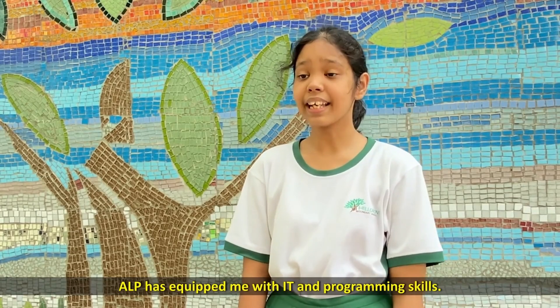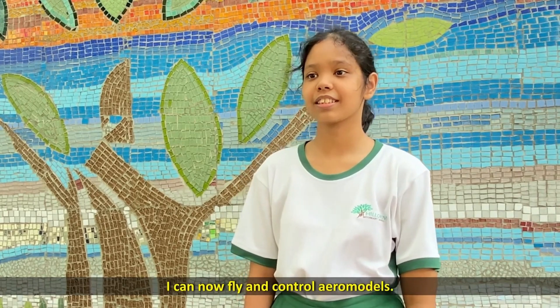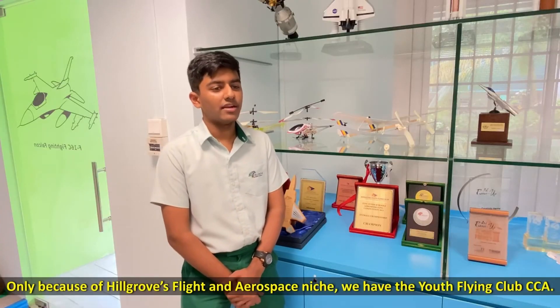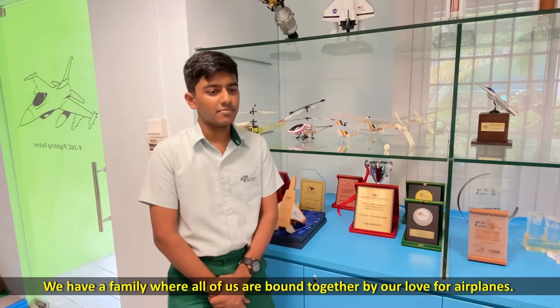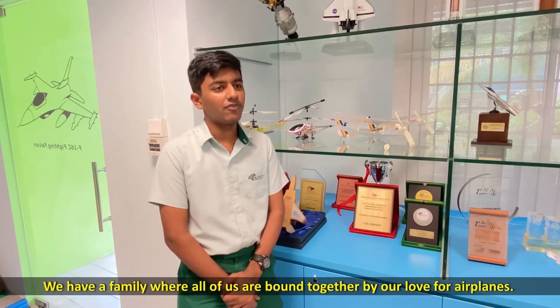ALP has equipped me with IT and programming skills. I can now fly and control aeromodels. Only because of Hillgrove's flight and aerospace niche, we have the Youth Flying Club CCA. We have a family where all of us are bound together by our love for airplanes.